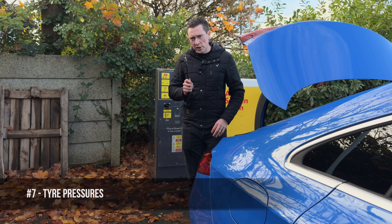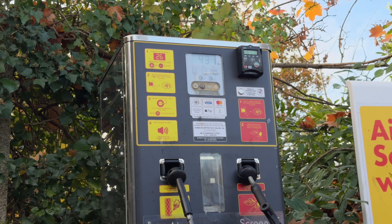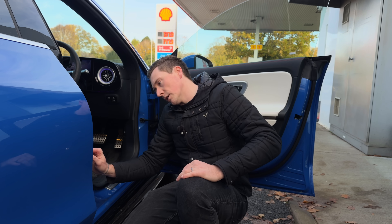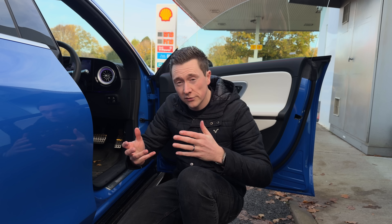The next tip is tyre pressures. Make sure you've got them at the correct PSI, especially for electric cars because they are slightly higher than normal. It all comes down to your tyre size and your alloy wheel size — this can range from 44 PSI all the way up to 47 PSI if the car is fully loaded.